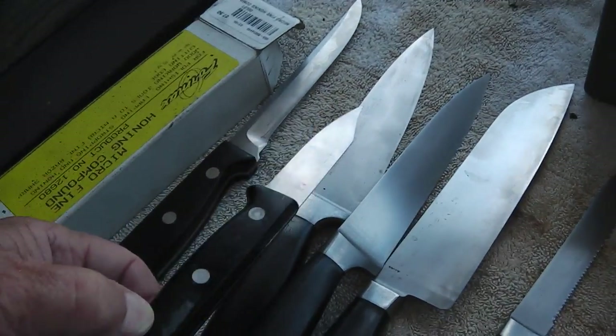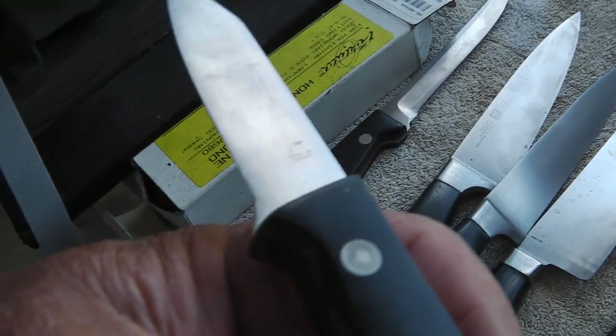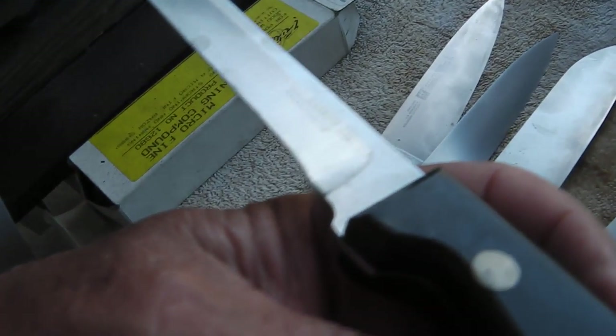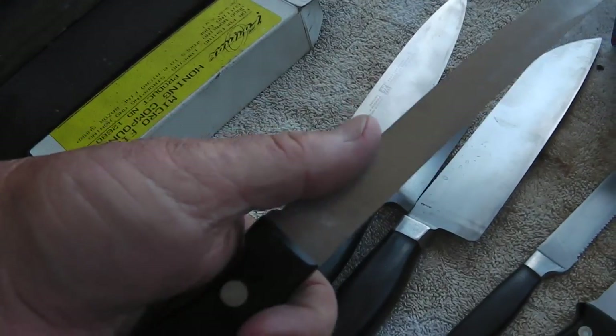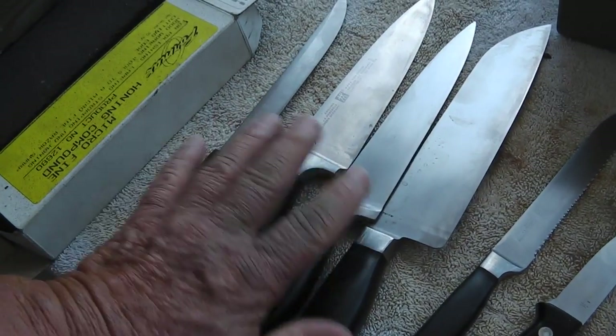He's got three — no, four Henkels. This might be an international angle — it is Hinkle International. And this one is a Chicago Cutlery boner knife. I've got all the nicks and stuff out of the blades, so that's seven done.